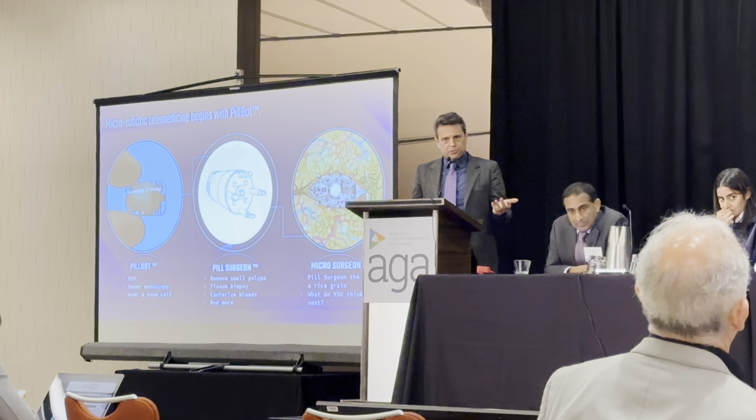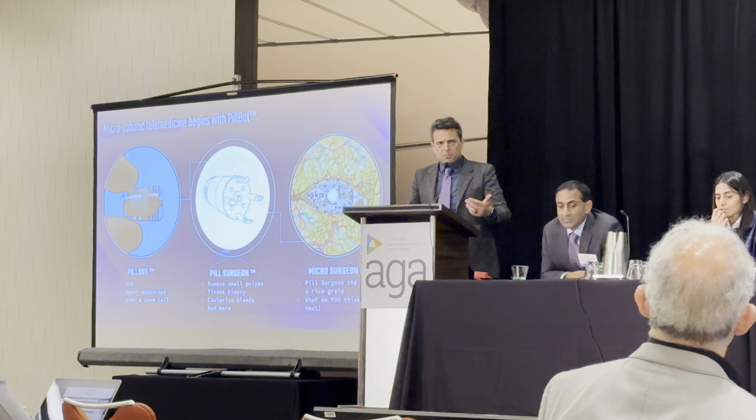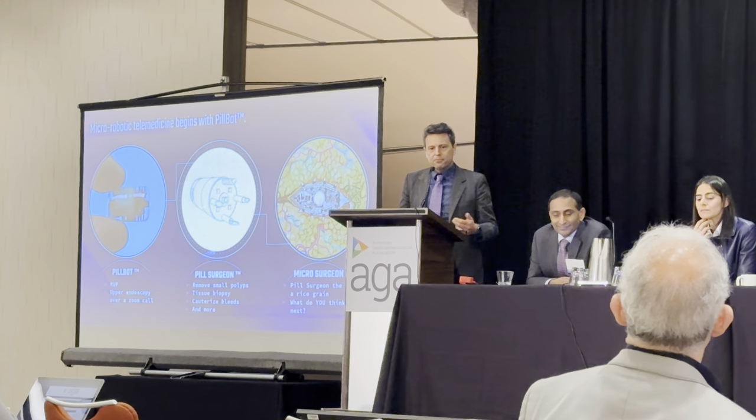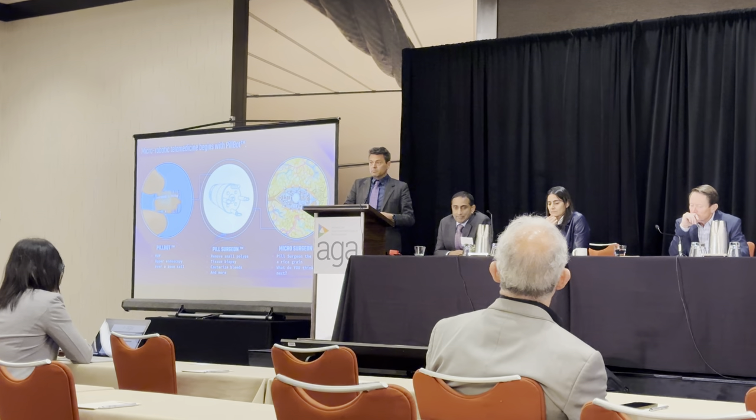But after that comes pill surgery — let's do some tissue sampling, let's start to collect microbiome samples, let's do things with this moving robotic platform. And then eventually, let's make it smaller, let's go into the brain, let's do brain surgery. There's no limit to where we can go if we're willing to take the first step.